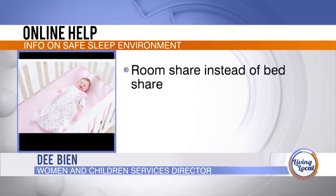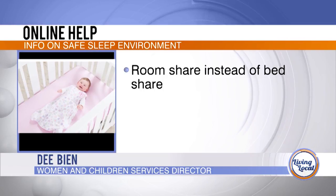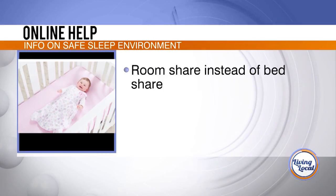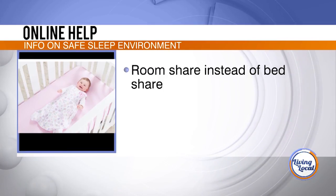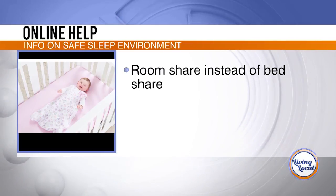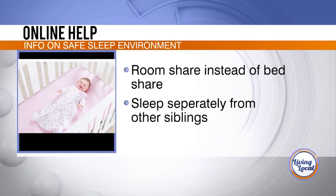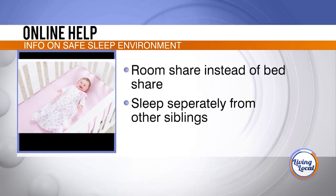Safe sleep environments are very important to think about. Some of the key safe practices when it comes to sleeping with your baby is to make sure that you're room sharing and not bed sharing. Bed sharing can lead to a lot of complications, especially when there are excess blankets, pillows, or other adults sleeping in the bed. It's also very important not to have your children sleeping with other siblings, because children are five times more likely to have sleep-related deaths when sleeping with a sibling.